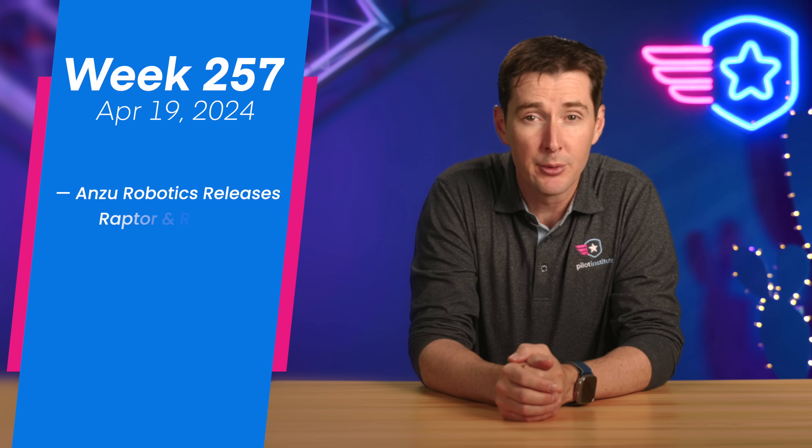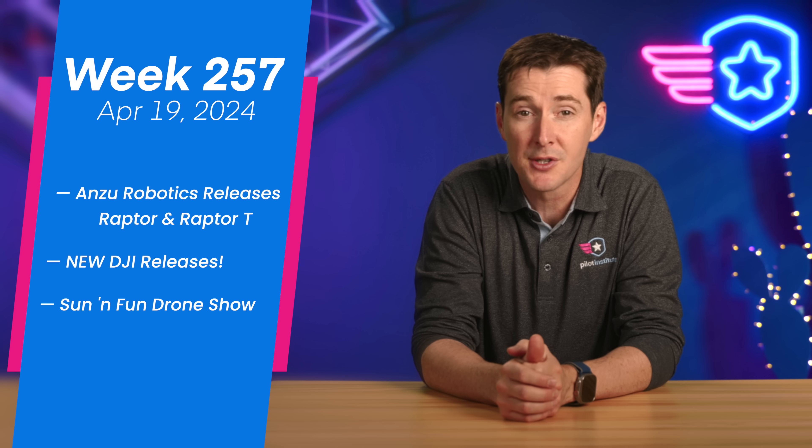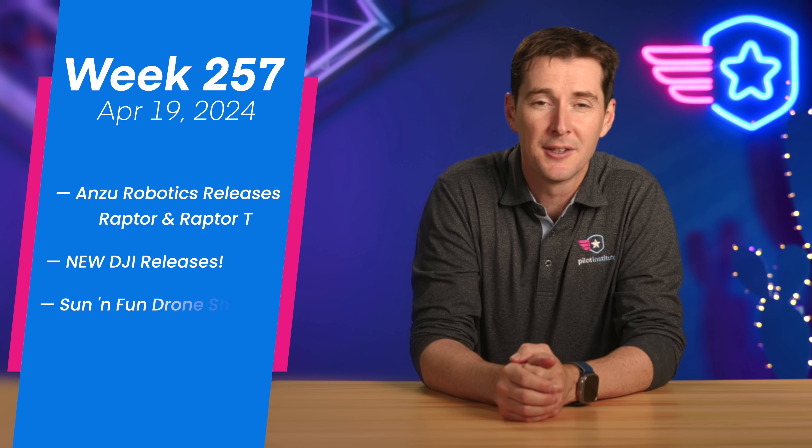Welcome to your weekly UAS News update. We have three stories for you this week: Enzu Robotics releases the Raptor, we have some new DJI releases, and then we have a drone show at Sun and Fun that was absolutely amazing. So let's get to it.